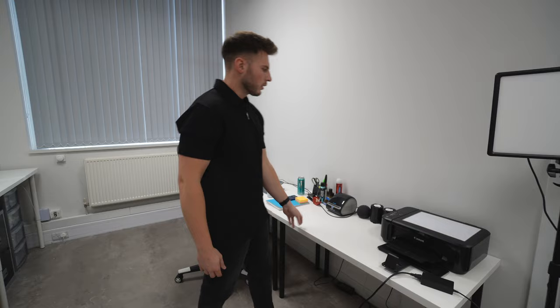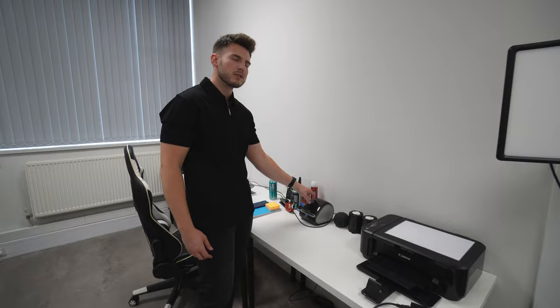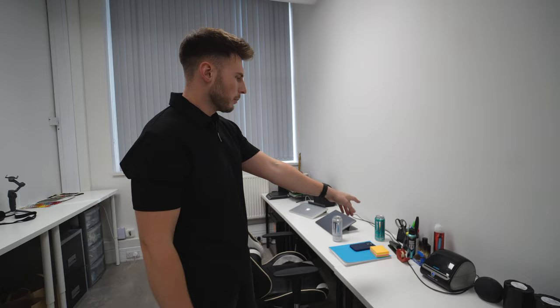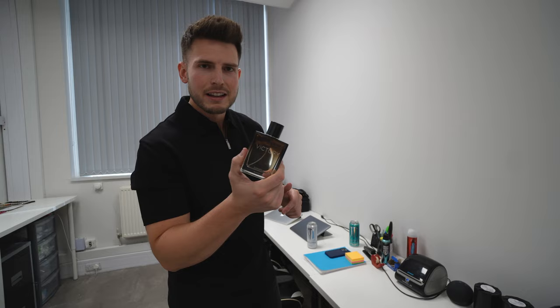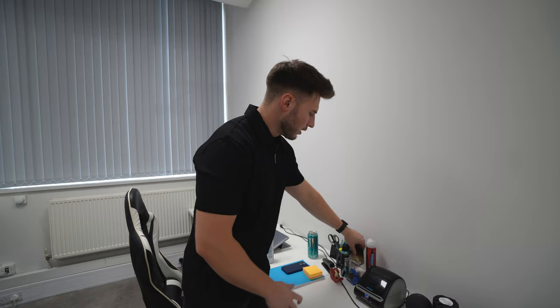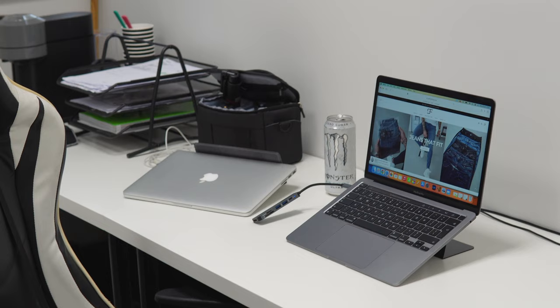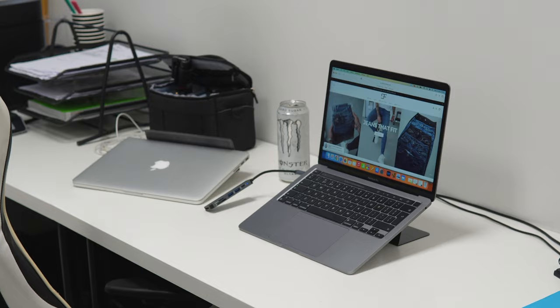We've got a Canon printer — it's not great, we need a new one. For shipping labels we use a Dymo LabelWriter 4XL, which connects via USB and makes printing labels so much quicker. There's a bit of stationery, some aftershave, deodorant, and hairspray — handy when shooting outfit videos. I've also got my gaming chair that I've had for a few years from when I used to use an F1 simulator. And we've got two Apple MacBooks — I got the MacBook Pro 13-inch 500GB about six months ago.